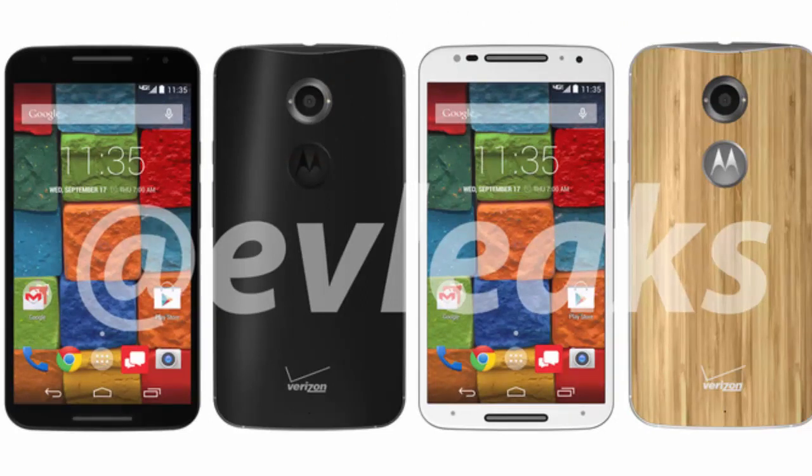We'll have to wait and see whether Motorola will be announcing the Moto X Plus 1 and other devices on September 4th. The date shown on the renders is September 17th. Our source says that is a planned version release date, but the date could be moved up.